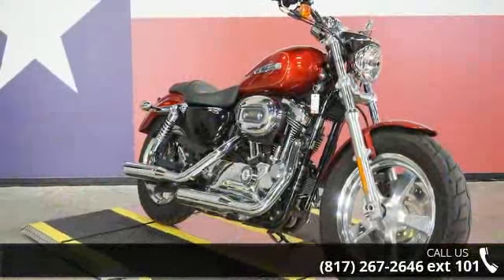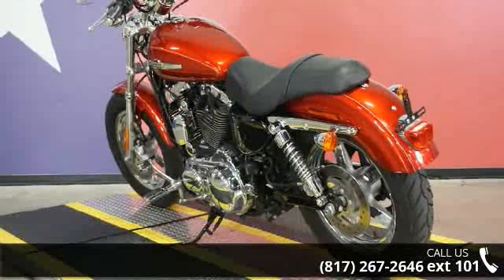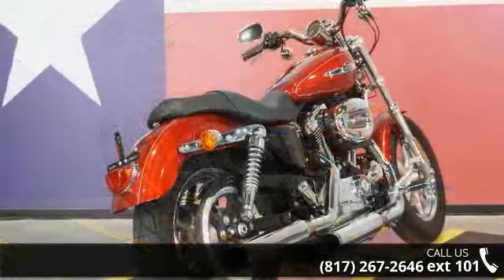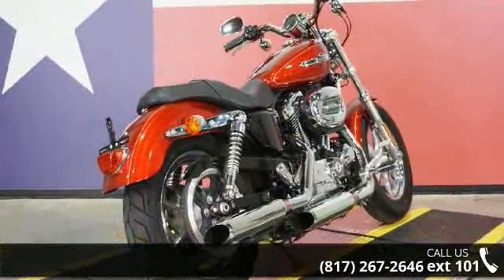If you are in the market for a brand new motorcycle, this might be the one. Low mileage is an important factor in your purchase and this one delivers a low odometer reading. A test ride is waiting for you. Call now to schedule an appointment at our dealership.